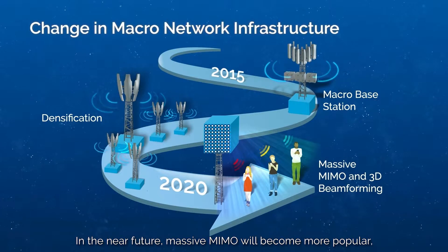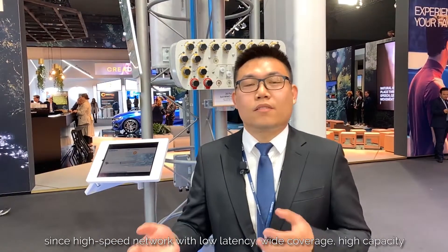In the near future, Massive MIMO will become more popular, since a high-speed network with low latency, wide coverage, high capacity, and support for a large number of devices is the key to implement 5G applications.